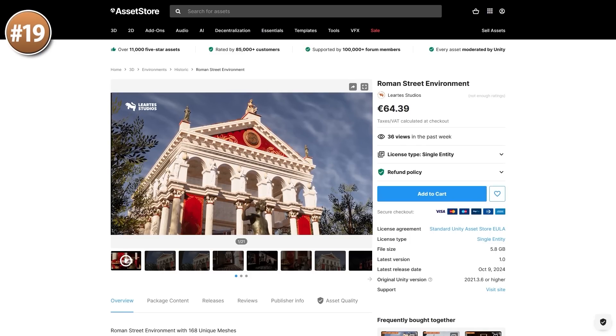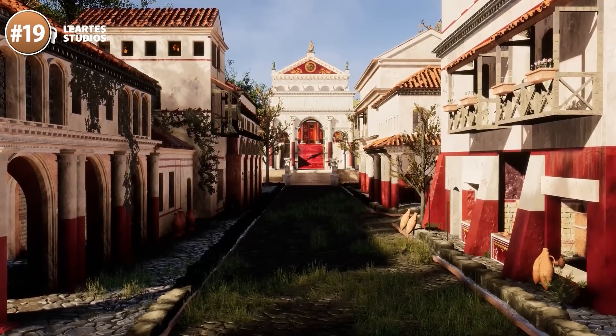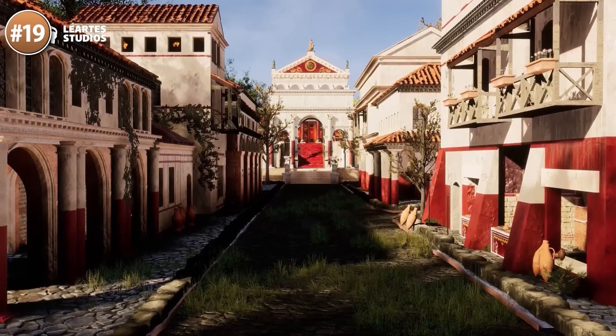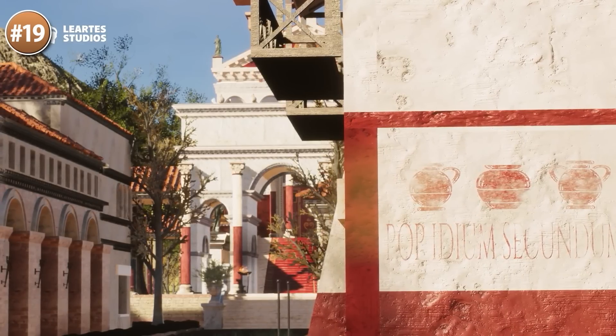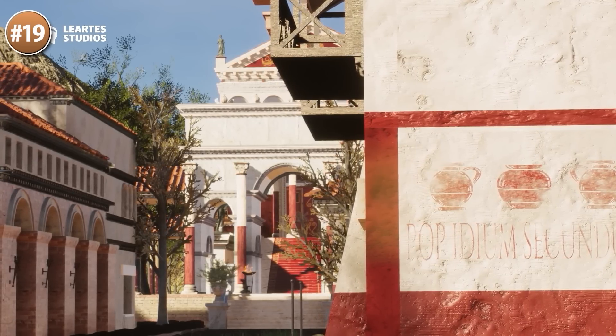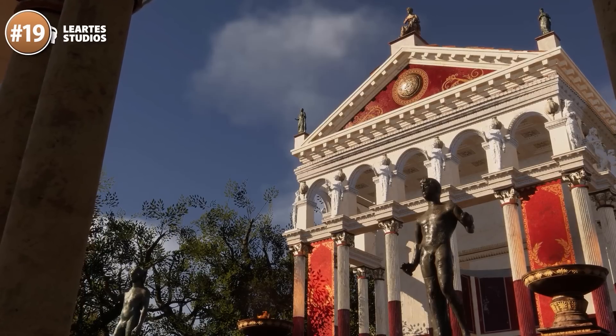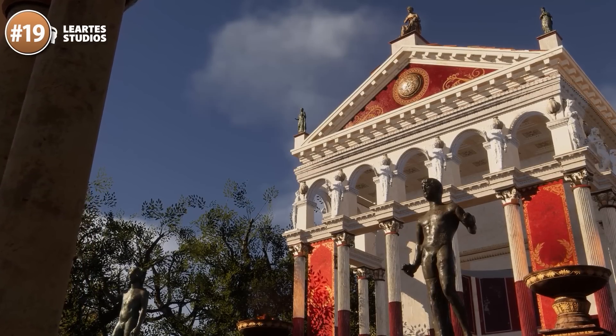Then for something more realistic, here is a Roman Street Environment — these are super realistic assets from Liartis Studios, who always does some super high quality realism. Looking at this it reminds me of the game Rise Son of Rome — I love that game, it was super stylish. This would be great to make a game kind of like that, some over the shoulder third person action game, or maybe some kind of Roman city builder game.